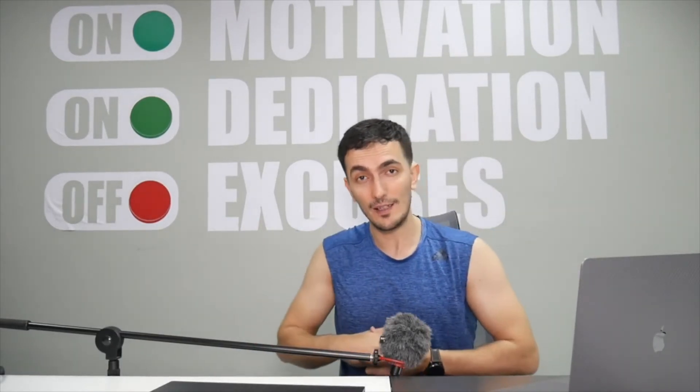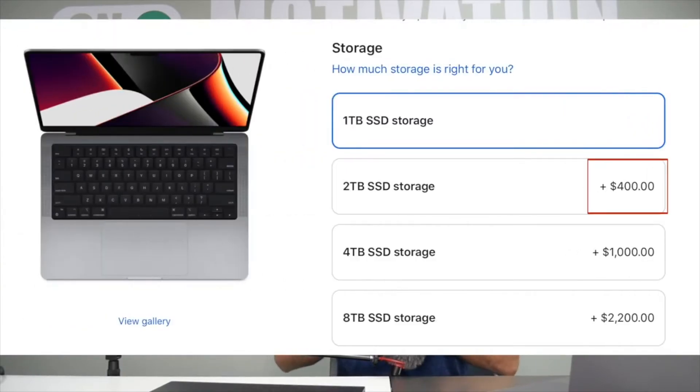To summarize on storage: go for at least 512GB; if you're a gamer, go for one terabyte at least; if you're a content creator, go above one terabyte — the sweet spot is two terabytes. On a Mac that will cost a lot, but on a Windows machine that's upgradeable, like a Razer Blade, you can upgrade the storage anytime you have the budget.